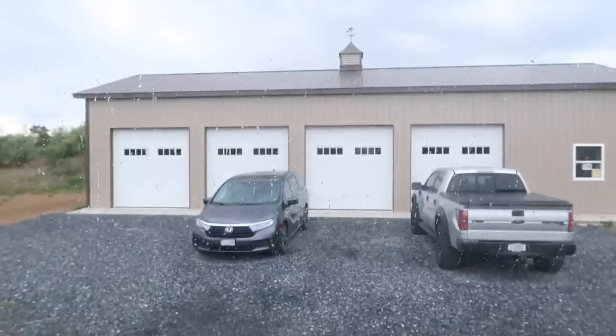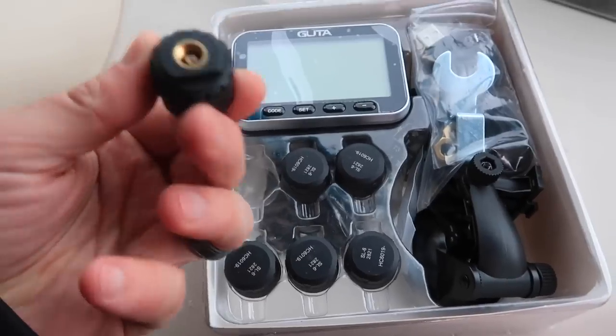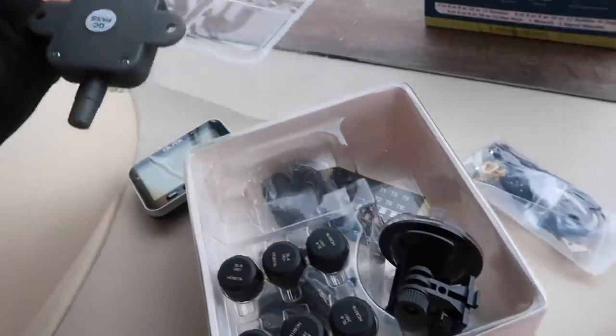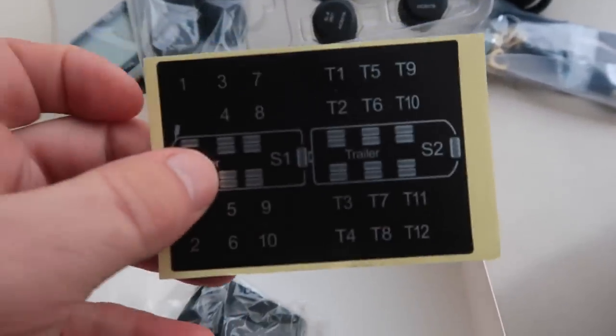I'm going to open this up right here on the dash of the RV because it is raining outside. These are the valve stem sensors, a cord, and this is the transmitter — we'll have to look at the instructions. There's a little suction cup for the screen, and it looks like we've got four more sensors in the bottom. So we've got six for the RV and four for the trailer. There are little stickers you can put on the sensor to number them, with a T for trailer.